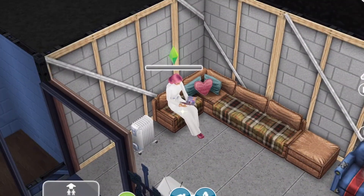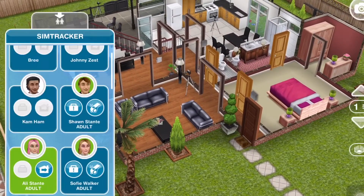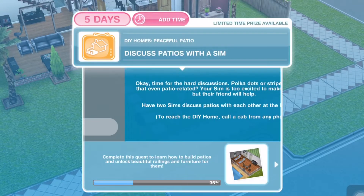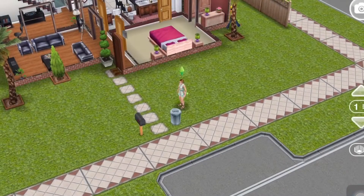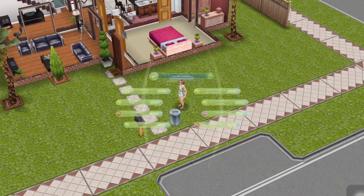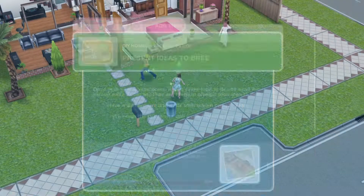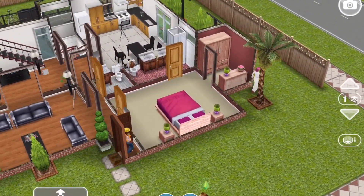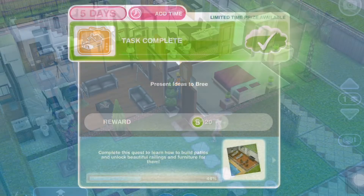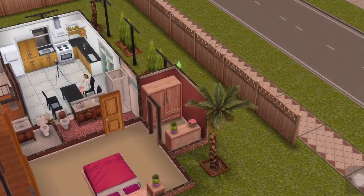Next, have two sims at the DIY home. Since we already have one, just call another sim — done. Then discuss patios with a sim: click on your sim and discuss patios for 9 minutes and 30 seconds. Done.